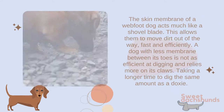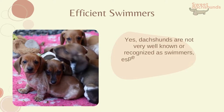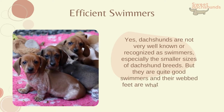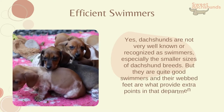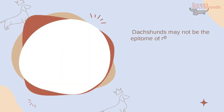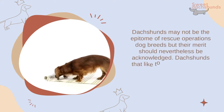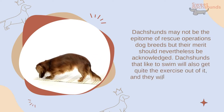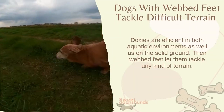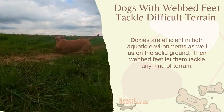Dachshunds are not very well known or recognized as swimmers, especially the smaller sizes of dachshund breeds, but they are quite good swimmers and their webbed feet provide extra points in that department. Dachshunds may not be the epitome of rescue operations dog breeds, but their merit should nevertheless be acknowledged. Dachshunds that like to swim will also get quite the exercise out of it, and they will surely have fun.